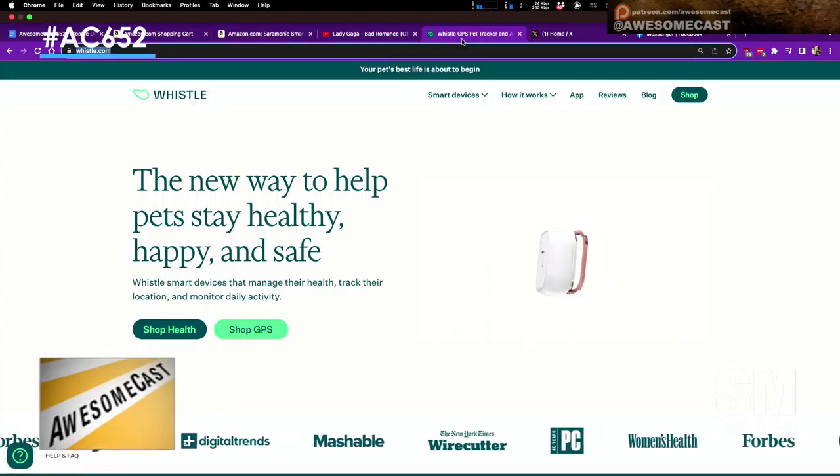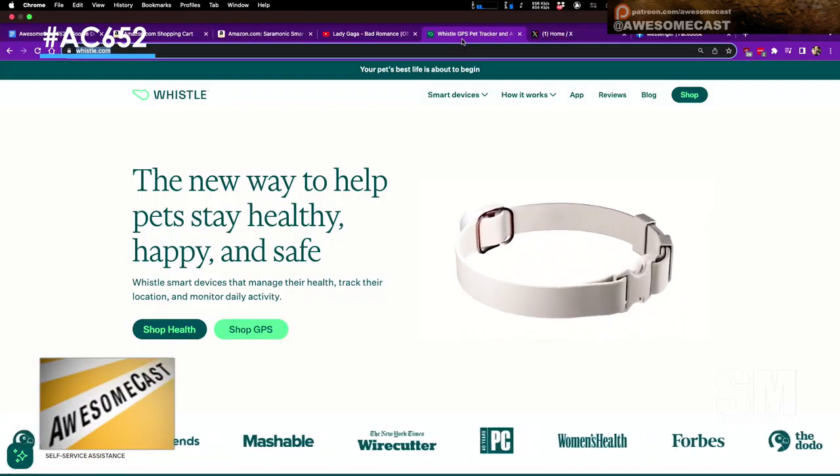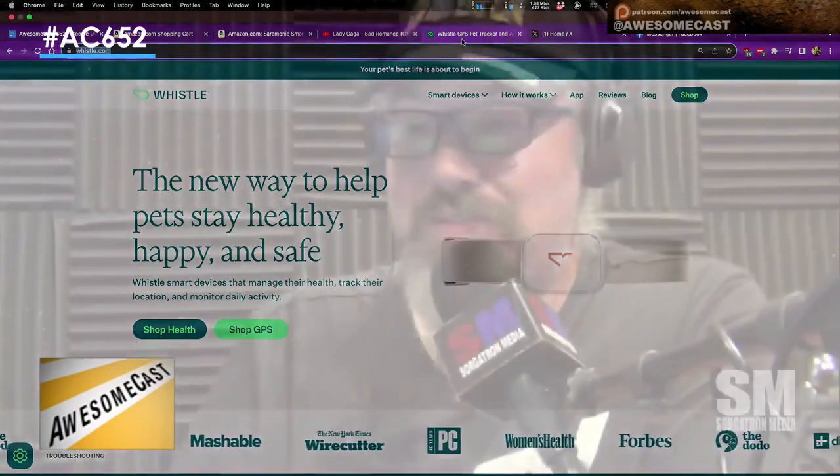There's a tracker — basically this is a Fitbit for your dog. I think that's all you have to say about that. We got it in yesterday.